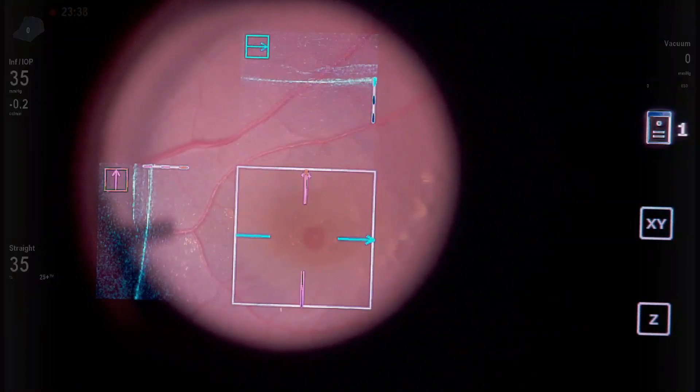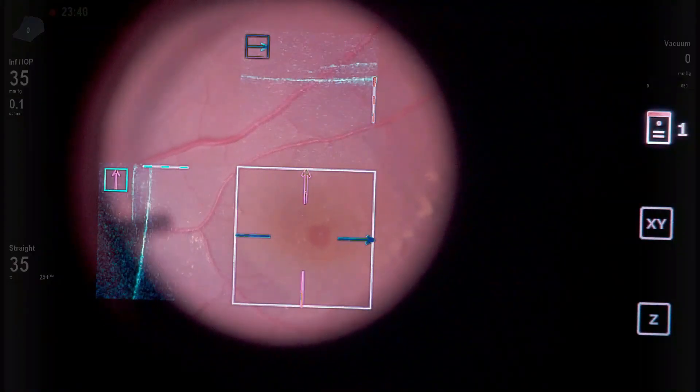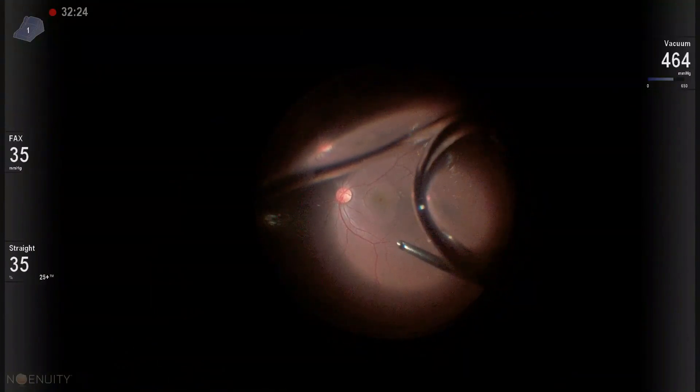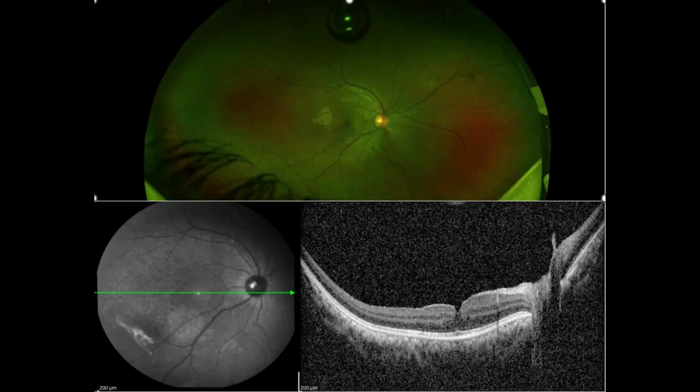Underneath, luckily no macular hole was noted, as confirmed by the intraoperative OCT. The patient's eye was left with an air fill, and post-operatively this patient recovered well with 6/9 vision.